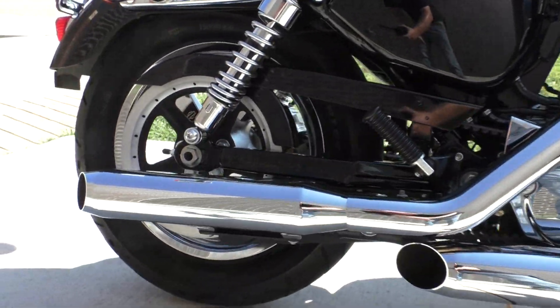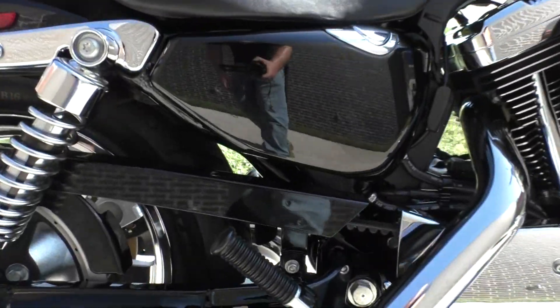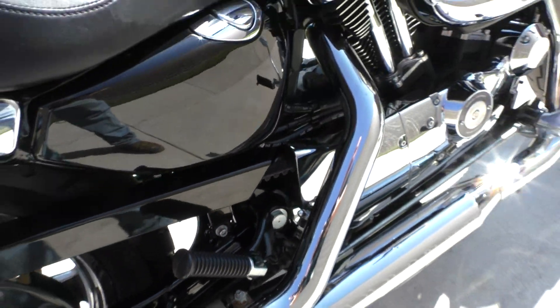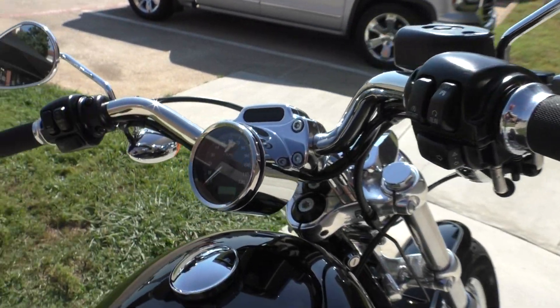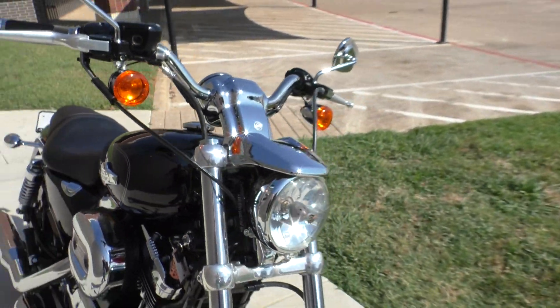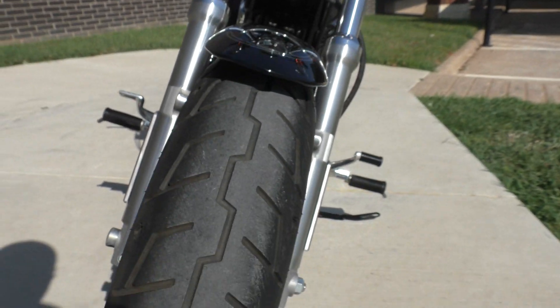It's got a set of aftermarket slip-ons. That hardware piece right there has some surface rust. Pegs for the rider and the passenger. It's got a set of Avon grips on it. All the chrome's been polished — it's in excellent condition. There's good tread on the front tire.